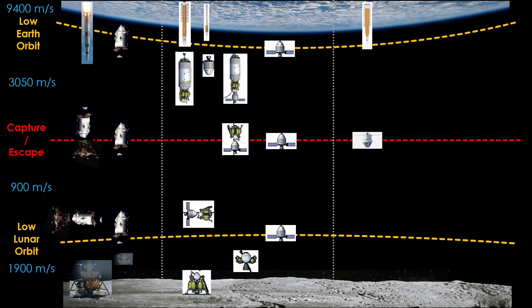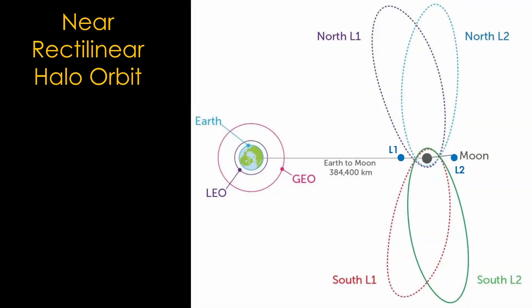NASA has chosen a near-rectilinear halo orbit. When NASA first announced this choice, it had everybody immediately heading to their favorite search engine, because it wasn't a commonly used orbit. It has to do with the L1 and L2 Lagrange points in the Earth-Moon system. You might have heard about Lagrange points in reference to the James Webb Space Telescope, which orbits around the L2 point in the Sun-Earth system — about 1.2 million kilometers farther out than the Moon, so far out of this picture. With respect to the L1 and L2 points in the Earth-Moon system, there are four near-rectilinear halo orbits: one for each Lagrange point, one mostly north of the Moon, and one mostly south of the Moon.